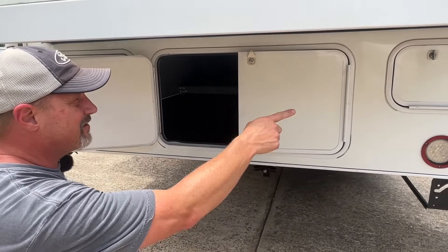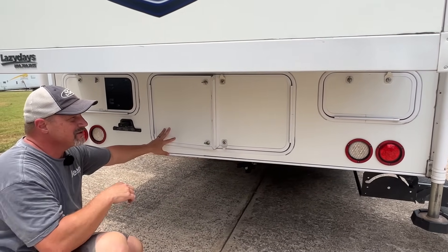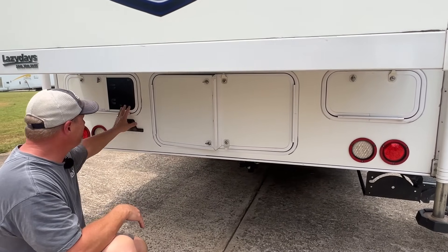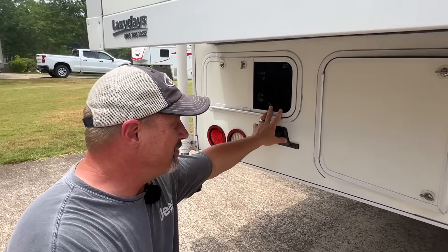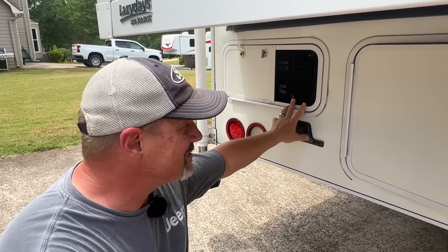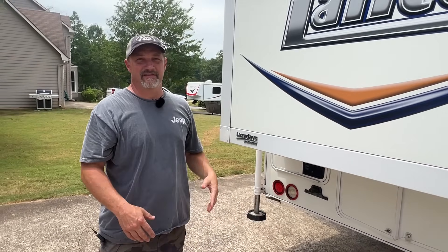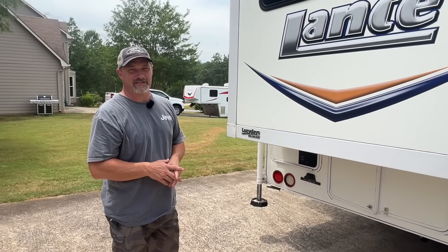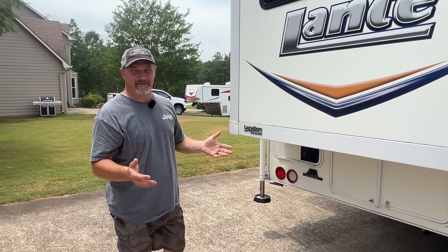Behind one door is basically some electrical components for the slide. On the other side is a 2,500-watt Onan propane generator — it works great and only has 56 hours on it. The camper also comes with brand new snap pads that will go with it. That's about it for the back.